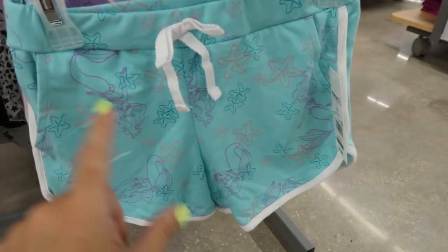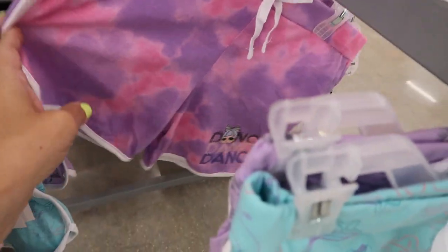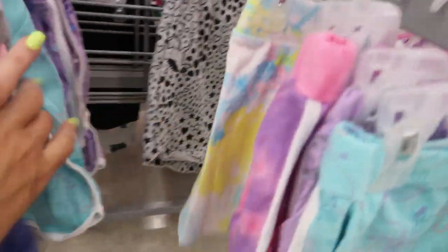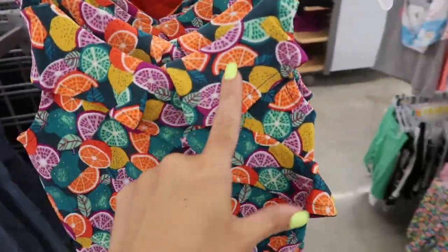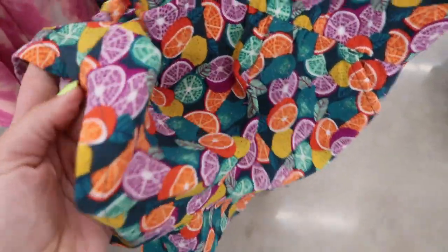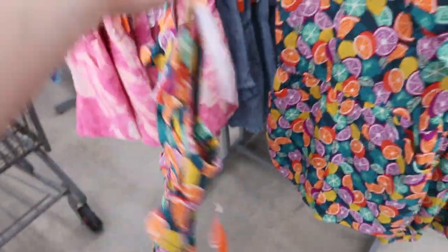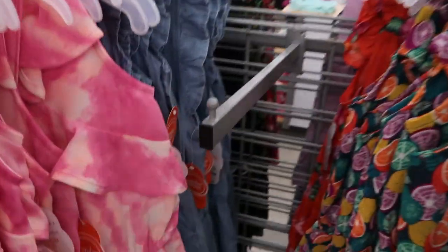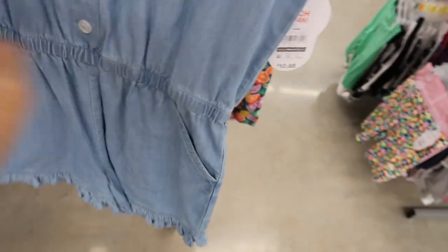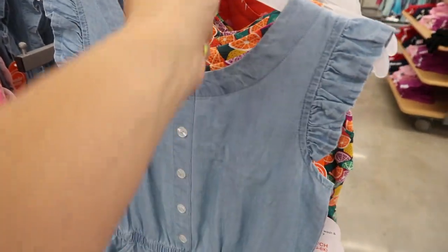To go with them they have little licensed shorts — the mermaid, Frozen, and LOL. For $10.98 they have these really cute rompers with a little ruffle trim. The material is a bit like crepe — slightly thicker, slightly stretchy but not too much — and they have little pockets. They also have it in pink tie-dye and a cute little chambray romper for $10.88 with faux buttons, pockets, and sleeveless ruffle trim.